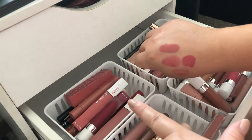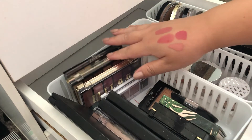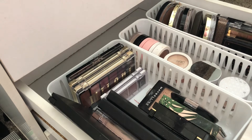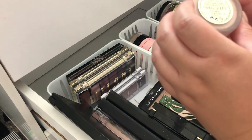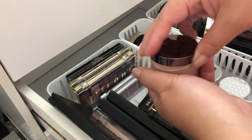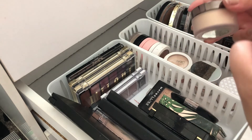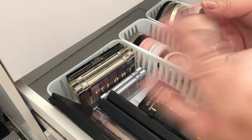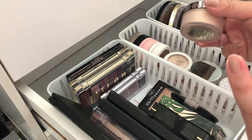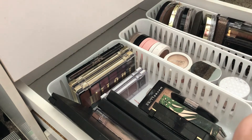This is pretty much my highlighter drawer. I do have some palettes back here because I don't have any place to put them, so they are staying there for now. For highlighters, I've been using my Laura Mercier translucent powder — the one with the sheen in it. Every time I want a highlighter I've been using this. It's very sheer and subtle — not a blinding highlight — and I've been gravitating towards it.